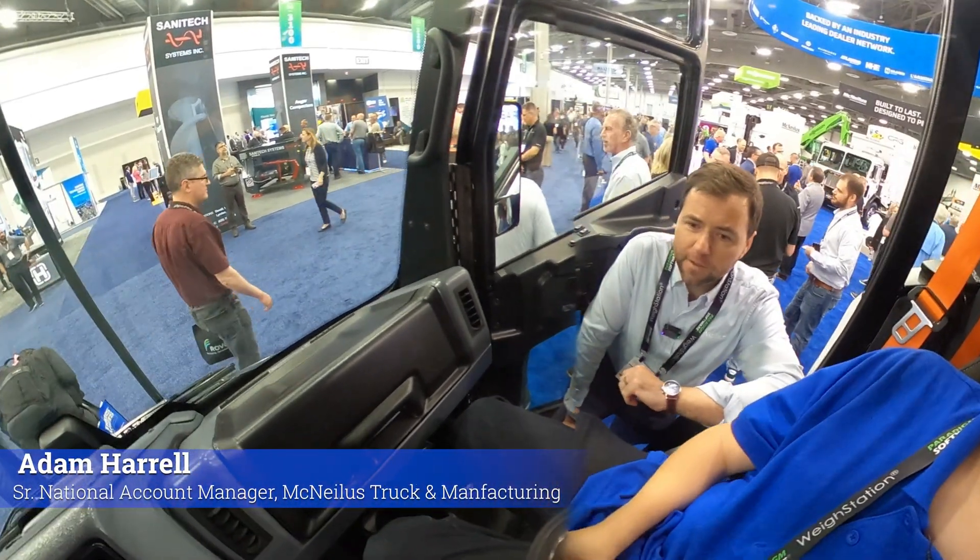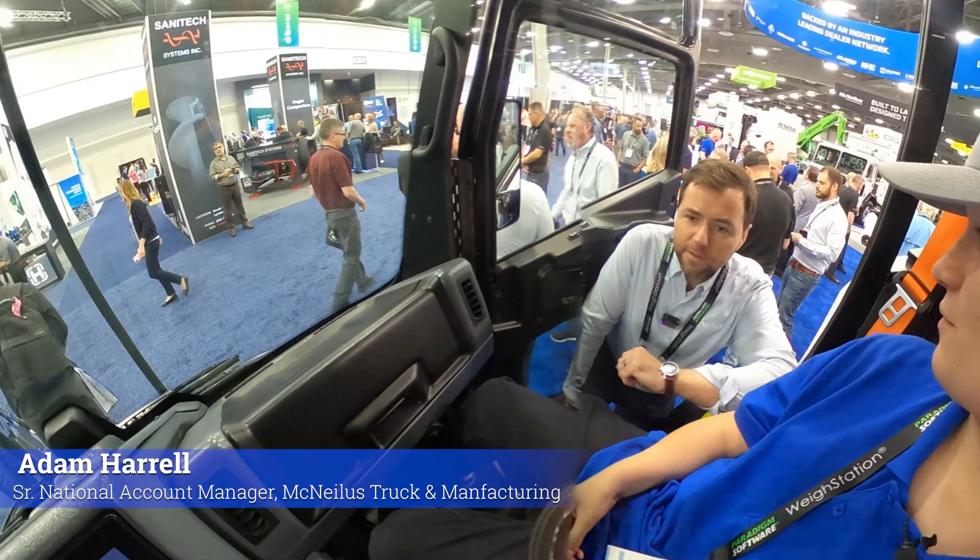So what are you guys looking for here? We're just looking around. It's my first time here at WasteExpo.